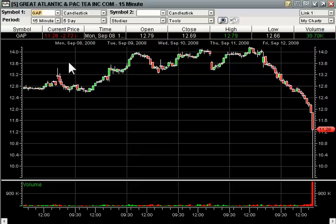I just want to do a quick follow-up on GAP on Friday because I think it gives an important chart lesson. It'll help maybe expand what you think about when you're looking for an intraday trade. This is a five-day, 15-minute candle chart of GAP.